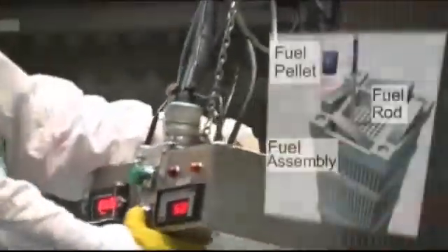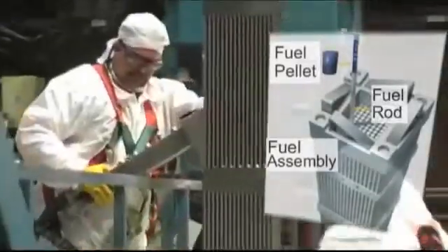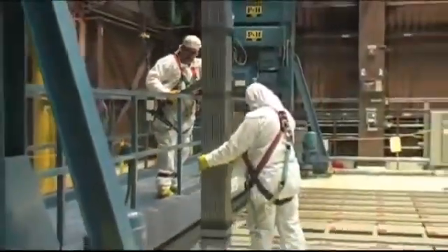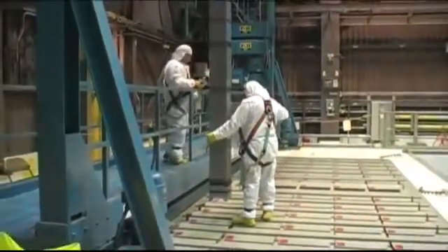Nuclear fuel is made into small pellets and placed inside long tubes called fuel rods. The rods are put together in what are called fuel assemblies. Later, when the fuel assemblies are placed in the reactor, each one can power a small city.